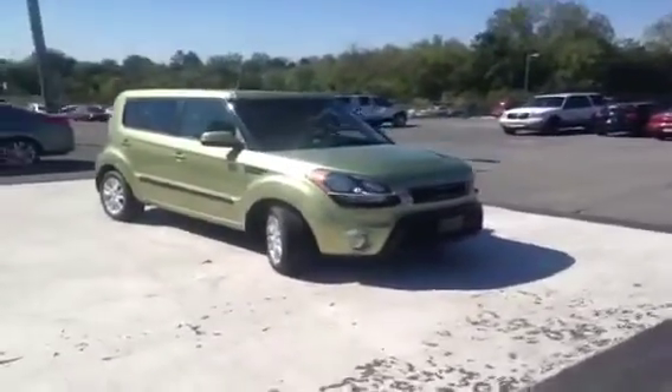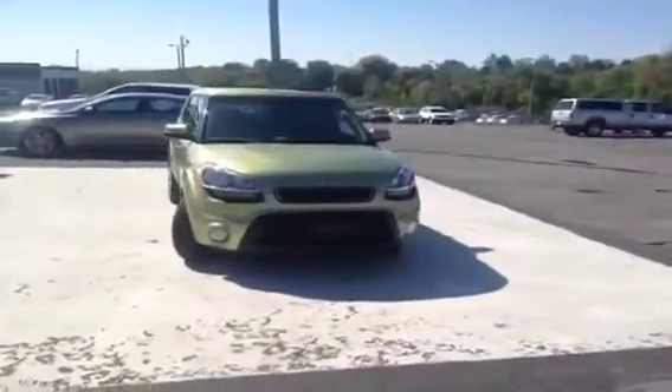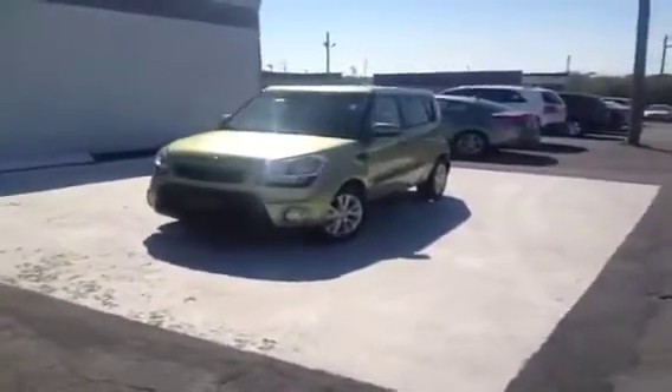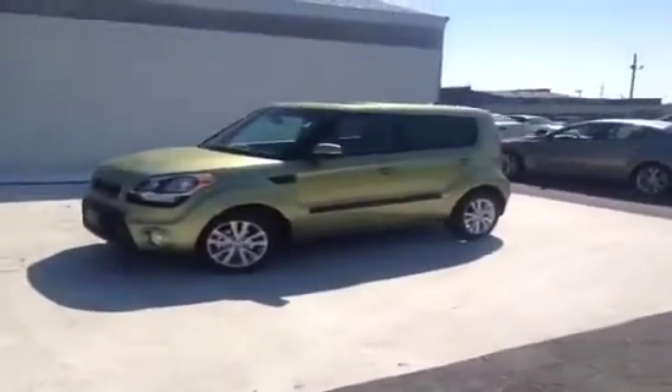For more information or to check the availability of this brand new Soul, just come on down and see us. We're located just south of the Rivergate Mall at 1536 Gallatin Pike North in Madison, Tennessee. You can give us a call at 888-378-5201 or visit us online at www.carnivalkia.com.